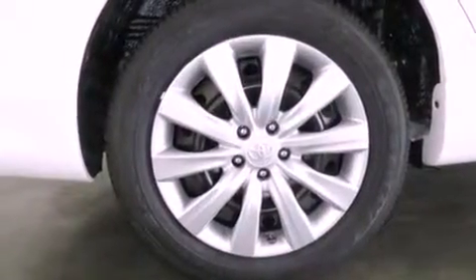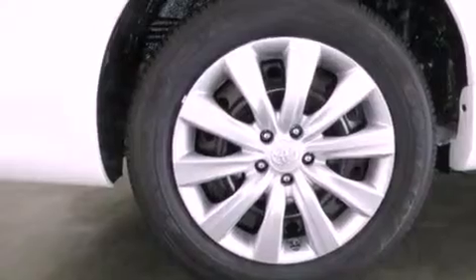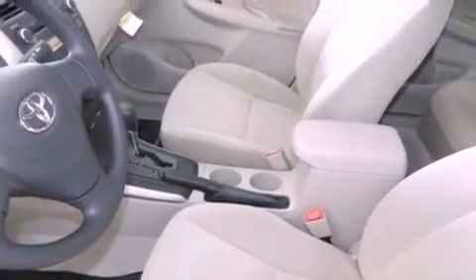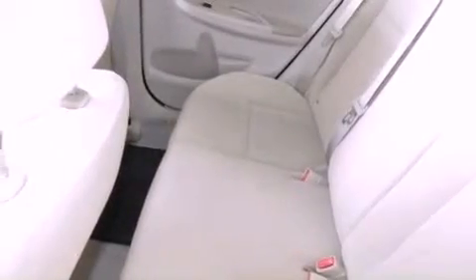Air conditioning, cruise control, heated side view mirrors, a CD player, traction control, side curtain airbags, rear seat childproof door locks, a keyless entry system, and a vehicle anti-theft system.